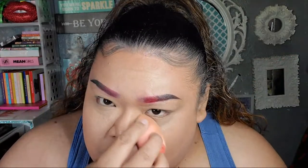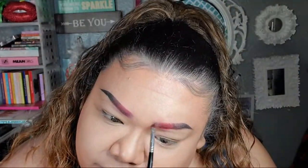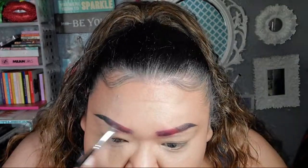I don't think I'm gonna do contour because I don't need it. I went a little bit over the eyebrow — we're not worried about that. Okay, here we go.